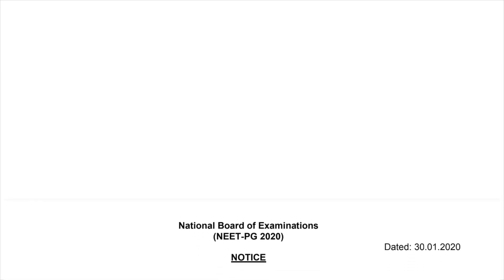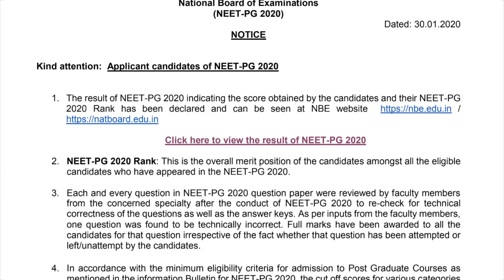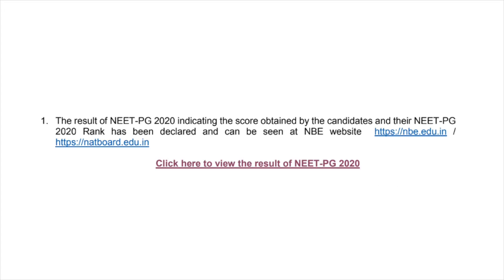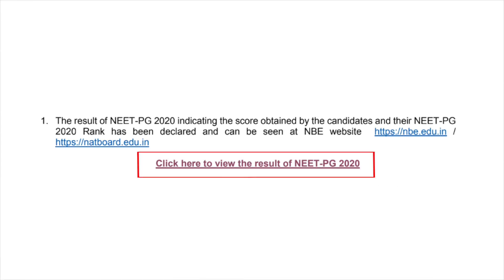NEET PG notice will appear on the screen informing about the declaration of result, cutoff scores and other information. Now, check the link mentioning 'click here to view the result of NEET PG 2020'.